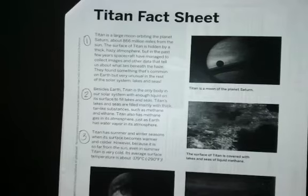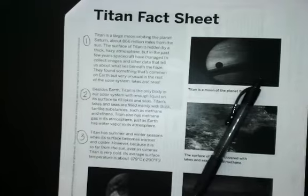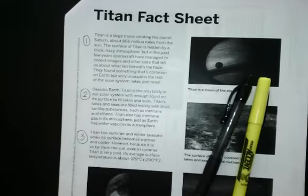Let's read the article, Titan Fact Sheet. As we read, we're going to CACHE — that means we're going to make connections, we're going to ask questions, summarize, and highlight important details. So I've got my pen, I've got my highlighter, and I'm ready to begin.